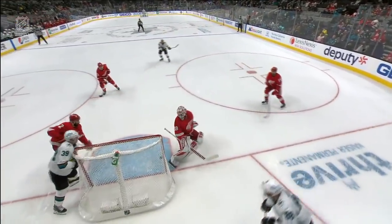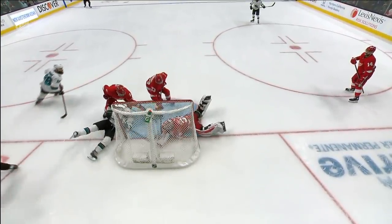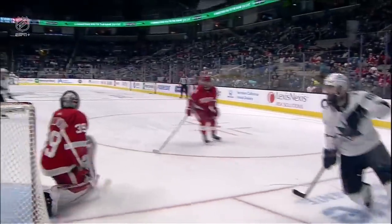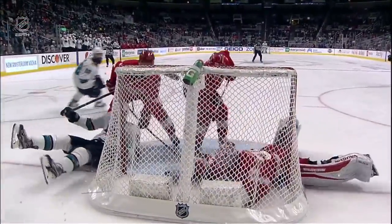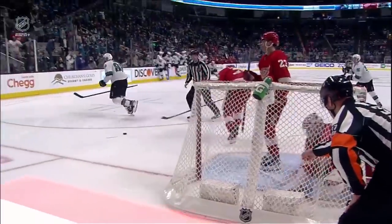Now we have a discussion going on on the ice — important to know, both these teams are still on the ice surface. You see Couture on the ground with his stick essentially underneath. This will be a good look — Nedeljkovic gets his glove there, but Couture's stick on the ice is able to shovel this home, and the referee's right there to make that call.